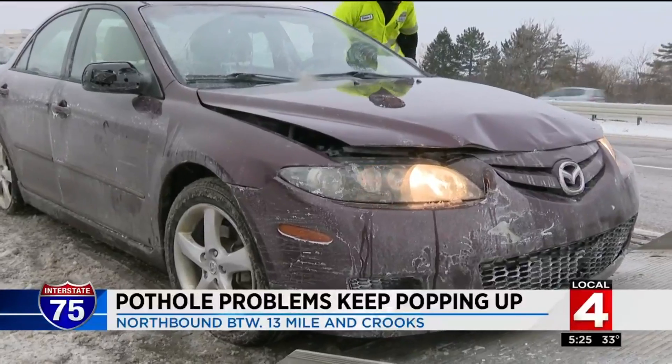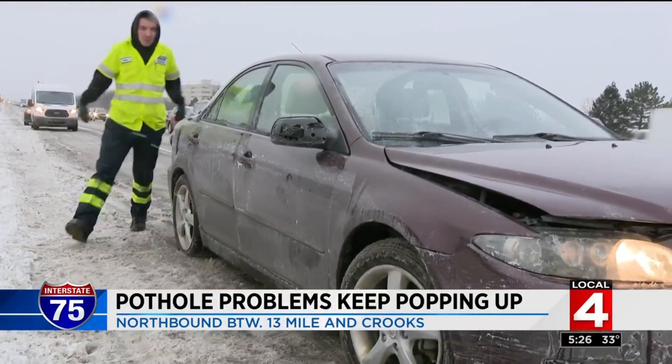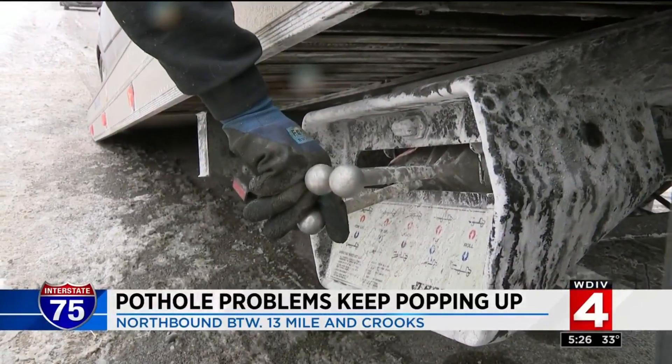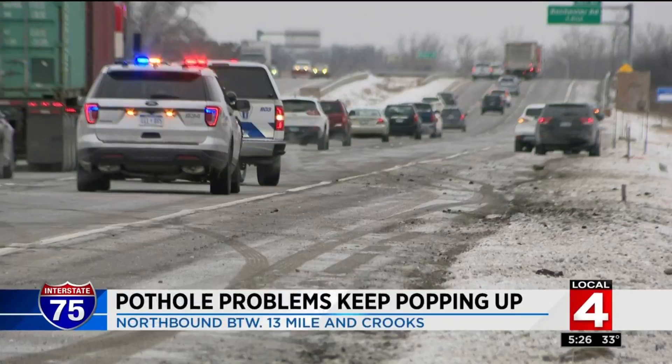This poor driver, Jason Flint, was on his way to work when he suddenly got not one but two flat tires after hitting a pothole on I-75 at 14 Mile. He said at first he thought it was just one tire, but when they got out and cleared some of the snow, they saw that two tires were flat.